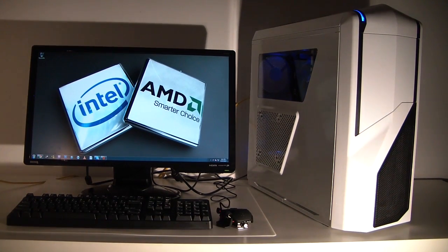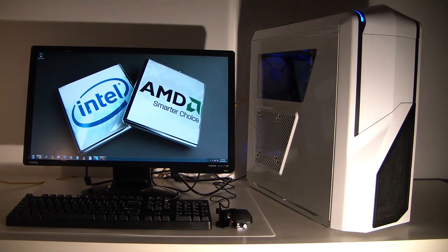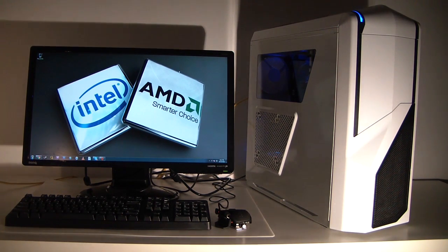Here's the Intel system — designated by the white case. Running an i7 3770K at its stock 3.5 GHz, with 16 gigs of memory clocked at 1600 MHz. The boot drive is also a 120 gigabyte Intel 330 series SSD, running a 7970 as before.